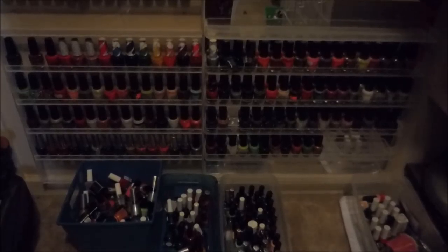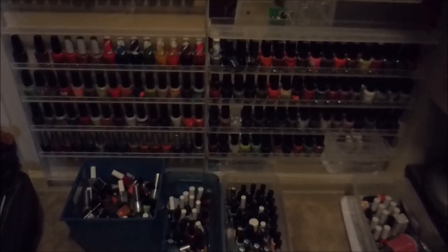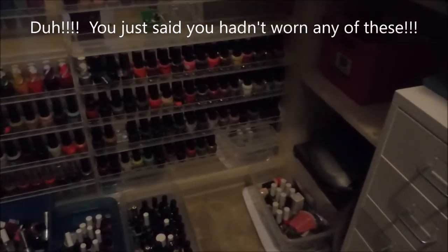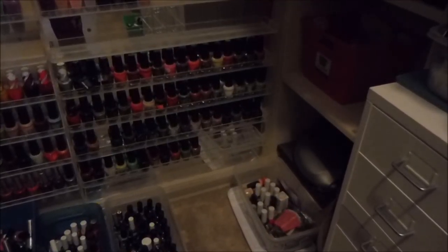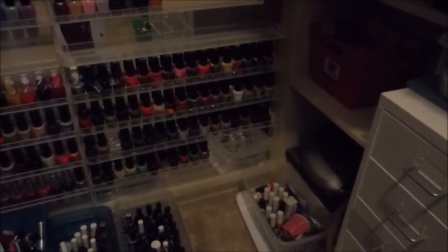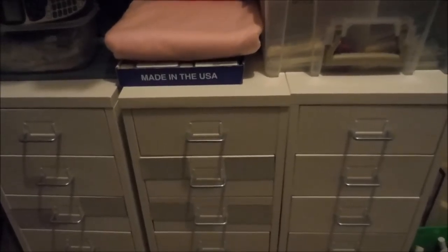These tubs of unworn polishes are how I choose what to wear next — I go through them and find something I haven't worn. This other little tub on the right is my box of stuff I need to show, record, or talk about — items that have been sent for review or haul stuff. I'm going to turn a little bit more and here are my three Helmers.